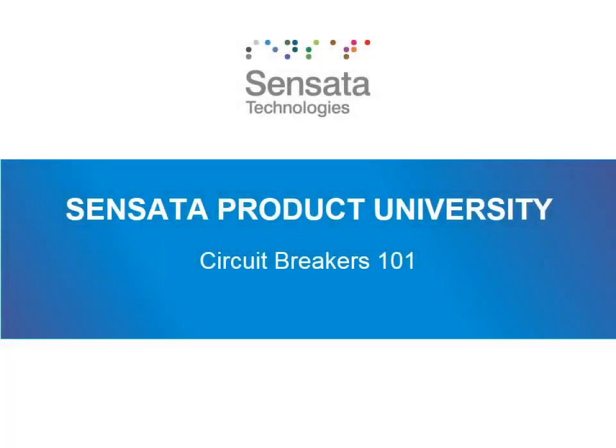Hi, circuit breaker trainee. Welcome to Sensata Product University's Circuit Breakers 101 course. We have designed this course to provide a baseline understanding of what circuit breaker product is and how it works. If you don't know anything about circuit breakers, that's okay — this course is designed to help you understand its basics. If you already are an expert in circuit breakers, that's okay too. This course will provide better details on what Sensata's products are and what kind of applications they excel in.